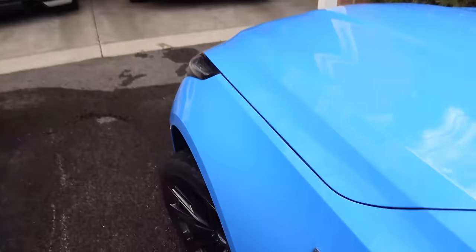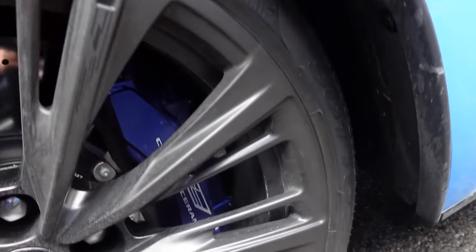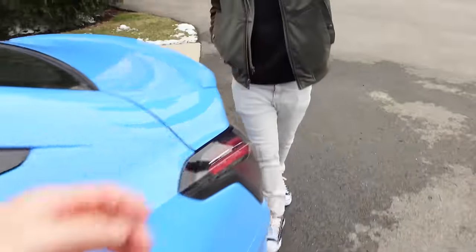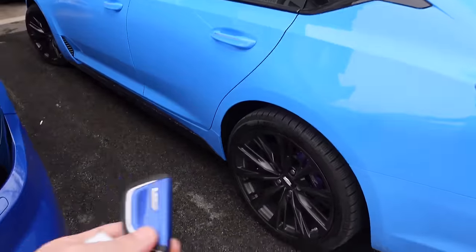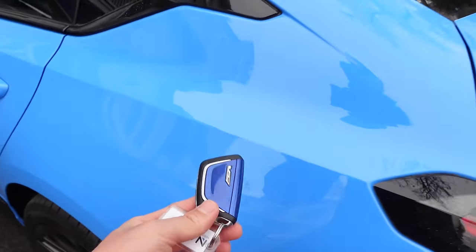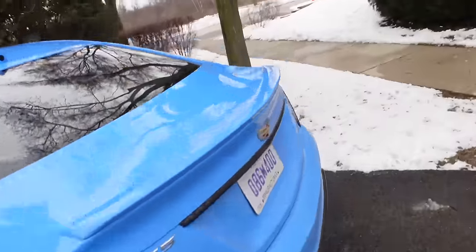We've got winter tires — Sottozeros — and the dark blue brake calipers with the carbon ceramics. The key fob doesn't match the paint of the car — it matches the color of your brake caliper spec. The previous CT4V Blackwing I had came with a red key because it had red brake rotors. The blue-on-blue works for me. Also, they added a Blackwing badge now, so you know it's a Blackwing and not just a V.